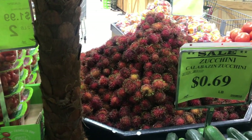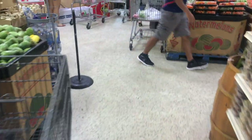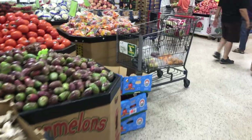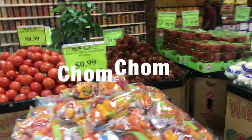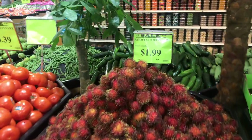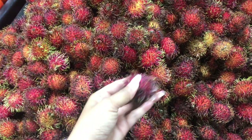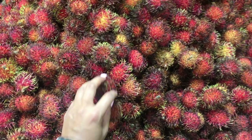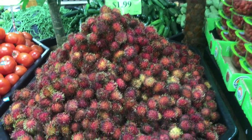They had those in Vietnam — I have to buy those. Let's go check out how much those cost. I forgot the name of those. They're called... chom chom. Okay, these are $1.99 a pound. Guys, I ate these in Vietnam — you just peel off the skin. So good, I have to get some. I'm gonna bring these to work so my students can try them.